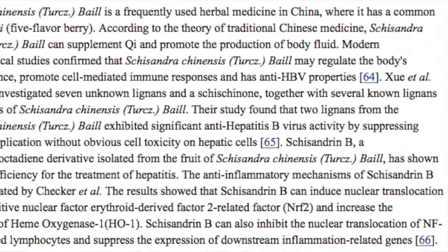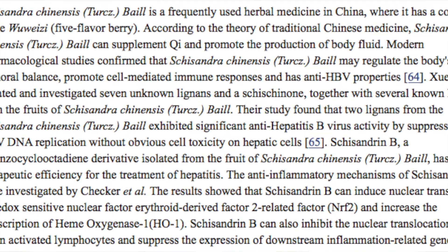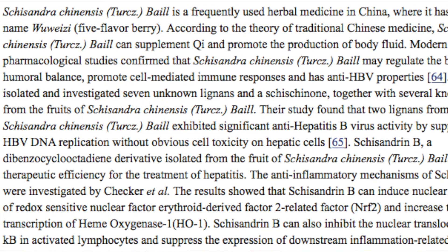After chemical analyzation, it has been found that schizandra possesses a wide variety of therapeutic constituents known as lignans — specifically schizandrin, gomisin A, deoxyschizandrin A, as well as many others. It is these chemical constituents which have been postulated to give schizandra its powerful anti-inflammatory, antioxidant, anti-cancer, immunomodulatory, and anti-hepatitis effects on the liver.